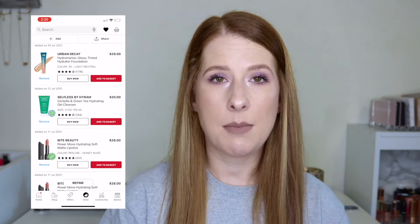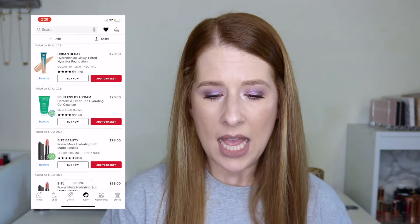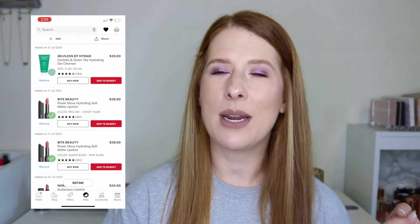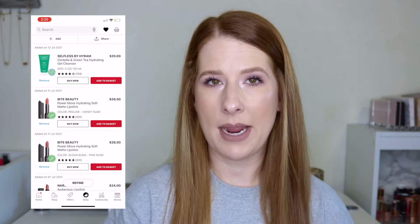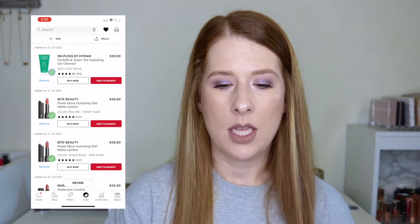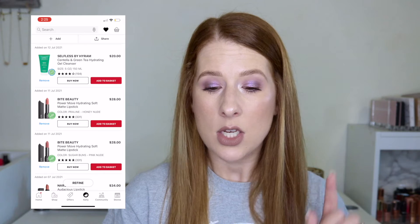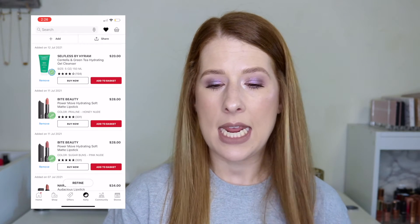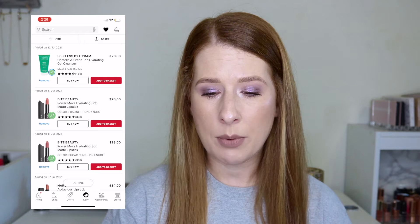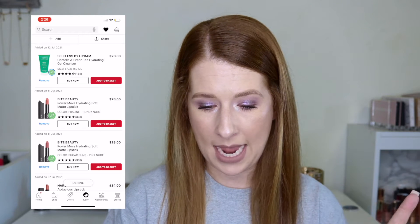I keep hearing people say they really enjoy the Urban Decay Hydromaniac, so I definitely want to pick that up. I also ordered the Selfless by Hyram green tea hydrating gel cleanser for $20, after Lauren from The Honest Beauty Review praised the Hyram skincare line. I'm almost done with my Milk Makeup cleanser and would repurchase it, but wanted to try the Hyram one since it's more affordable.